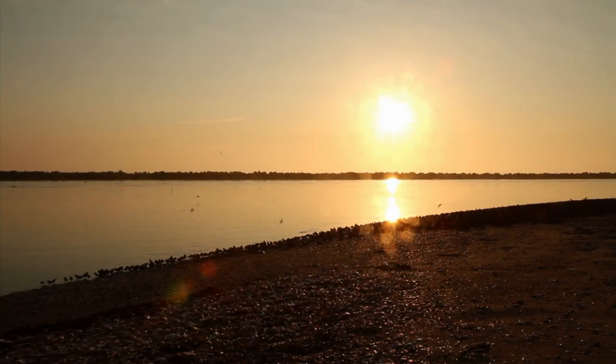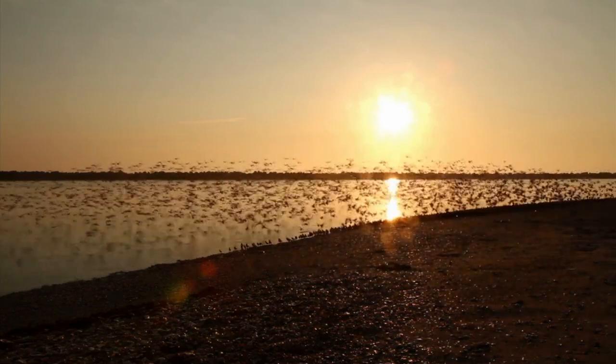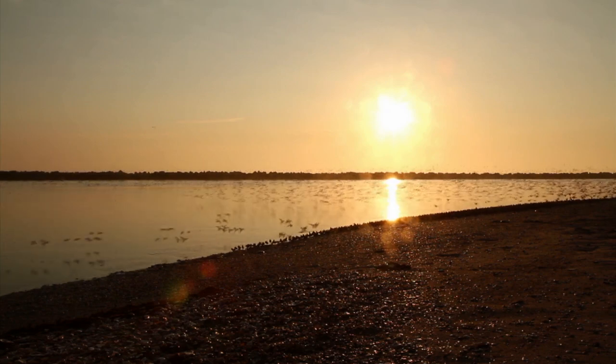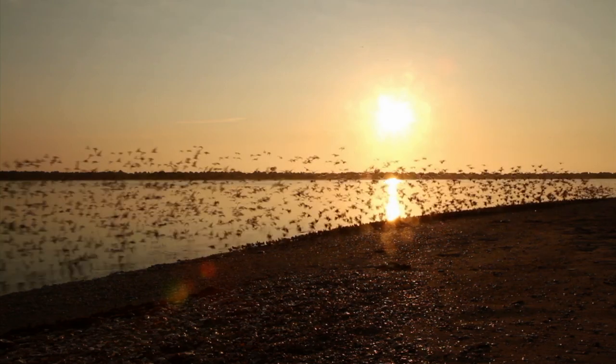They've been doing this cycle for thousands of years, and we've come along, we've industrialized, we've done things to the water, we've done things to the habitat, and of course we've done things to the crabs. So it's making a big impact on the crabs, which then affects all these different birds that are trying to come here for their whole cycle.